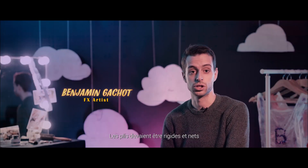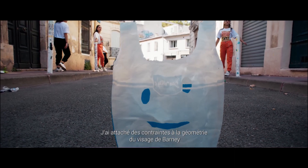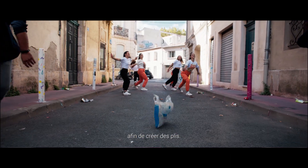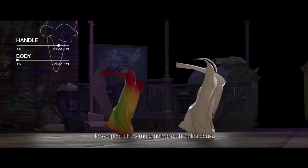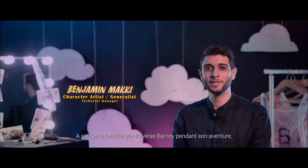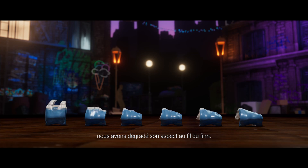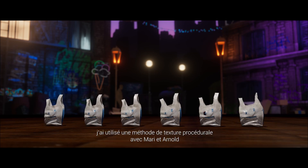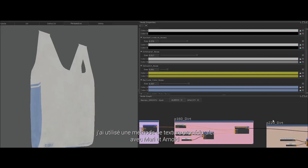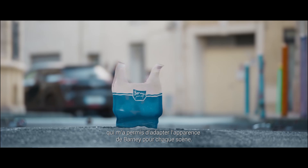This setup provided a solid animation base to allow for the FX pass. I took care of Barney's simulation — the folds had to look stiff and sharp to behave like a plastic bag. I attached constraints to the geometry of Barney's face to achieve deformation. According to the shot and influence map, Barney can be simulated, animated, or both. Because of everything Barney goes through in his journey, we made him look increasingly damaged as the movie goes on.